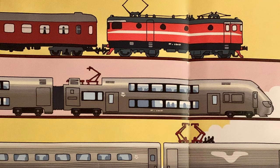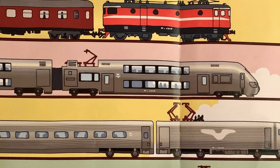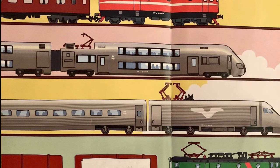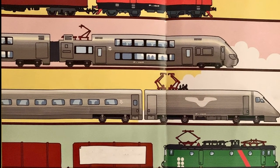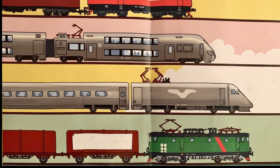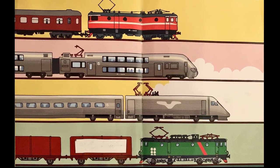Det finns många sorters tåg. Tåg som åker långt mellan olika städer kallas fjärrtåg. Regionaltåg åker kortare sträckor och stannar på många stationer. Och så finns det ett tåg som kan köra extra snabbt. Ett X2000-tåg kör i 200 km i timmen och kan luta i kurvorna. Tåget stannar bara på vissa stationer. Tåg som fraktar varor kallas för godståg. Loket ser ut som ett vanligt lok men är mycket starkare.